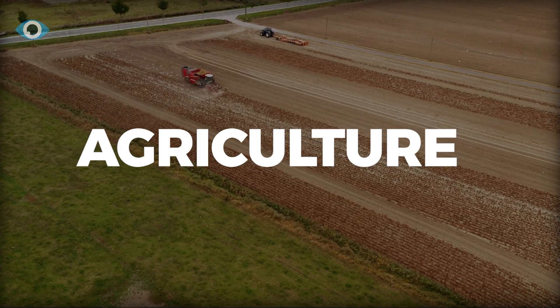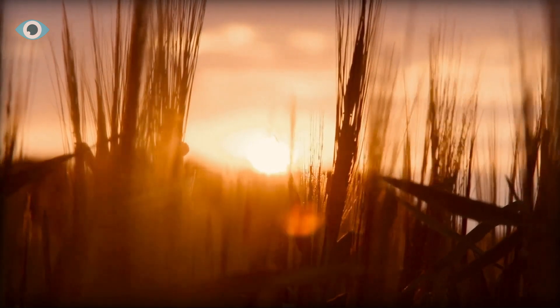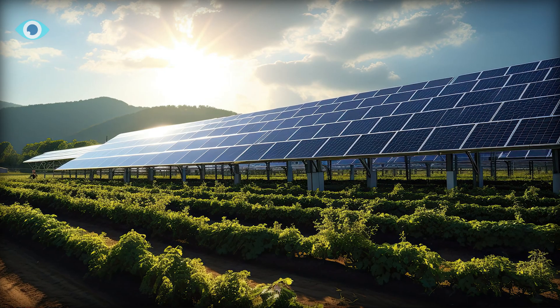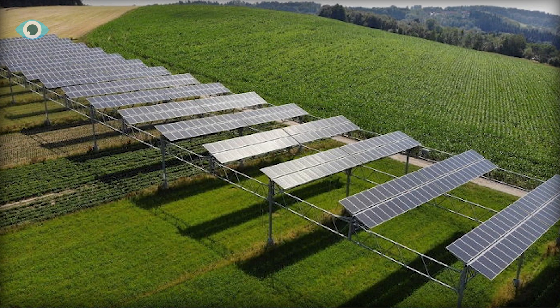Agriculture takes up over half of the accessible land surface area. Sunlight is necessary for this area since plants need it to grow. Fortunately, there is enough sunshine available to use the agrivoltaics idea to grow food and generate electricity on the same piece of land. As a result, rural regions may offer both food and renewable hydrogen.